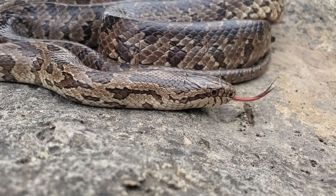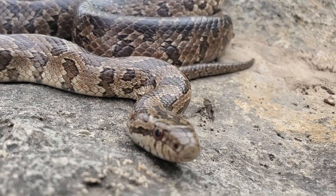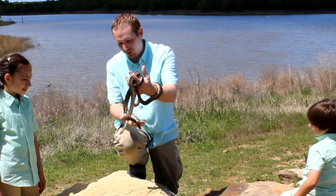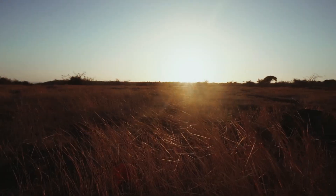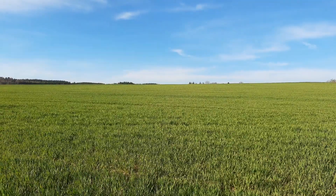Although the prairie king is a fairly docile species, it will vibrate its tail when nervous, like many other snakes. When in dry leaf litter or dry brush, this may produce a rattling sound reminiscent of a rattlesnake. We've got probably a mating pair — male and female — both under the same rock. One's much smaller than the other. The prairie kingsnake is so called because its preferred habitat is the prairies and grasslands around here.